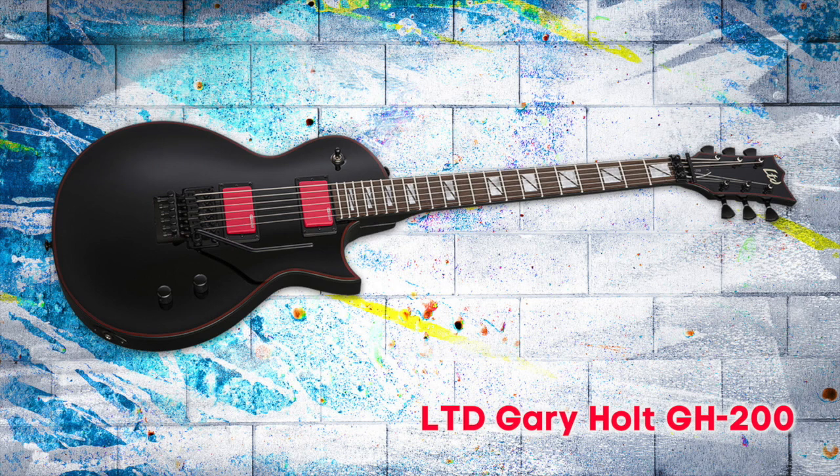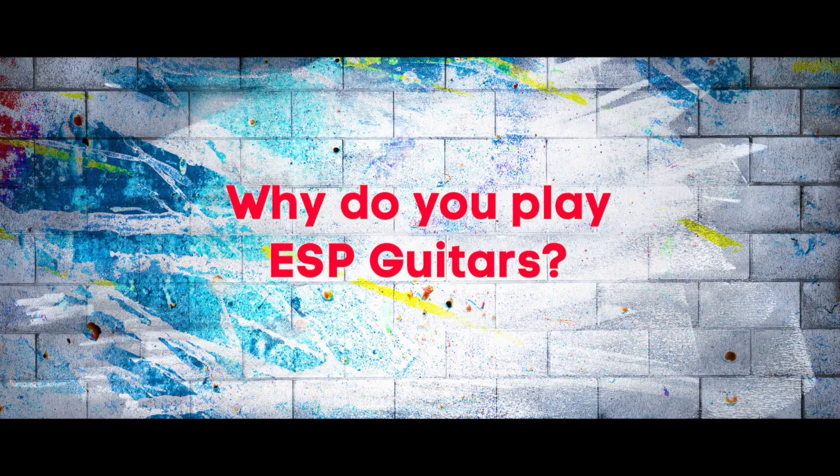I'd recommend them to anybody. We have three models — the starter model is a very cool guitar if you're a kid looking for great playability, affordability, and great components. Then you get to the LTD, the next one, and it's perfect even for me. And if you've got an inheritance, you go get the custom — it's just perfection. I'd recommend them to anybody because they're the best.